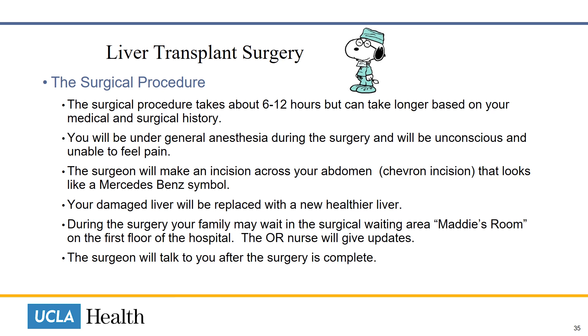You will be under general anesthesia during the surgery and you will be unconscious and unable to feel pain. The surgeon will make an incision across your abdomen that may look like a Mercedes-Benz symbol or it may look like a T. Your damaged liver will be removed and will be replaced with a different, healthier liver. During the surgery, your family may wait in our surgical waiting area, known as Maddie's room, on the first floor of the hospital, right next to the cafeteria.